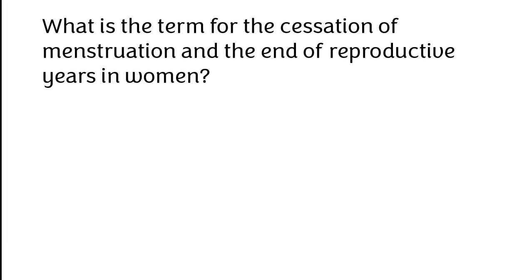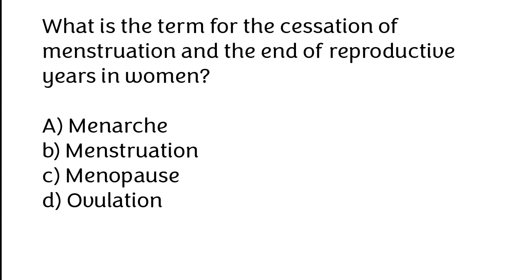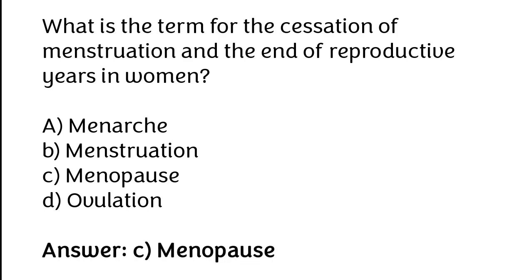What is the term for the cessation of menstruation and the end of reproductive years in women? A. Menarche, B. Menstruation, C. Menopause, D. Ovulation. The correct answer is option C: Menopause.